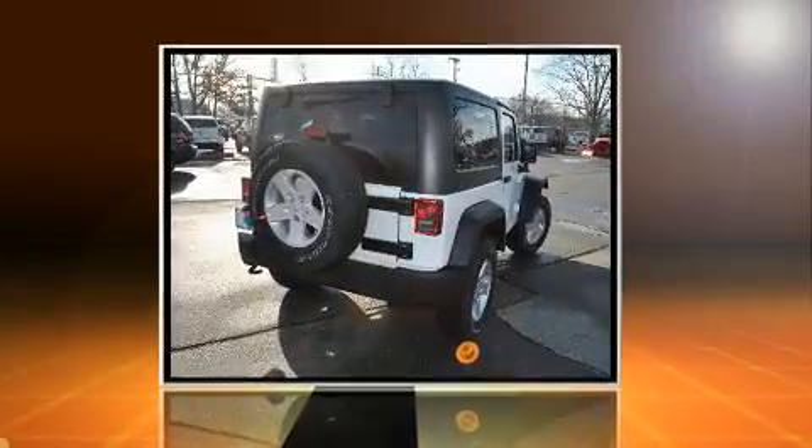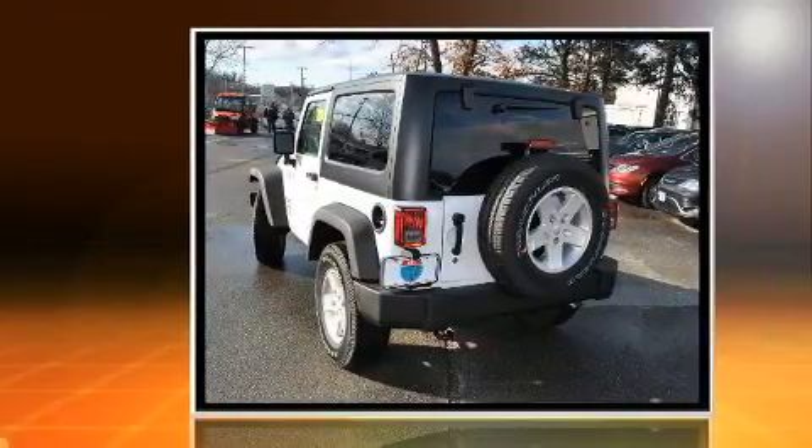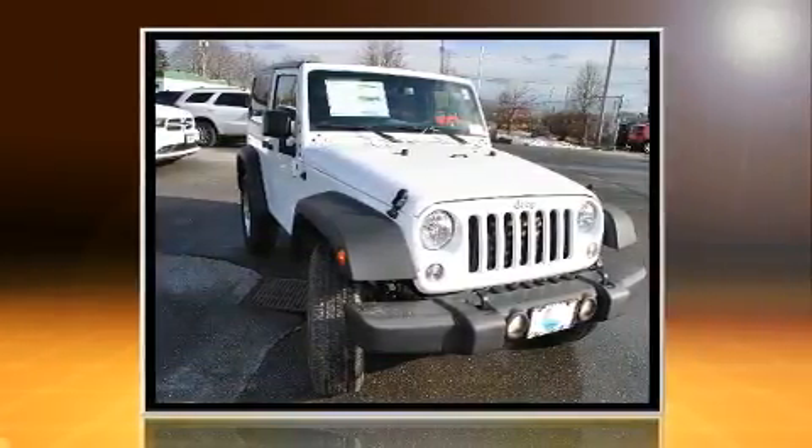Come test drive this 2017 Jeep Wrangler. This two-door, four-passenger convertible stands out among competitors in its class. It features a standard transmission, four-wheel drive, and a refined six-cylinder engine.